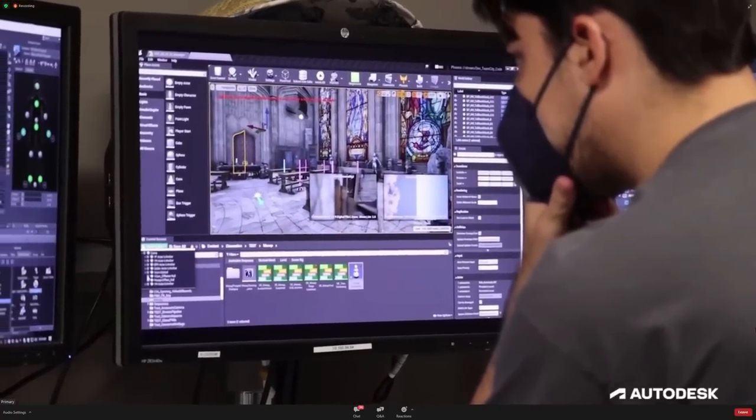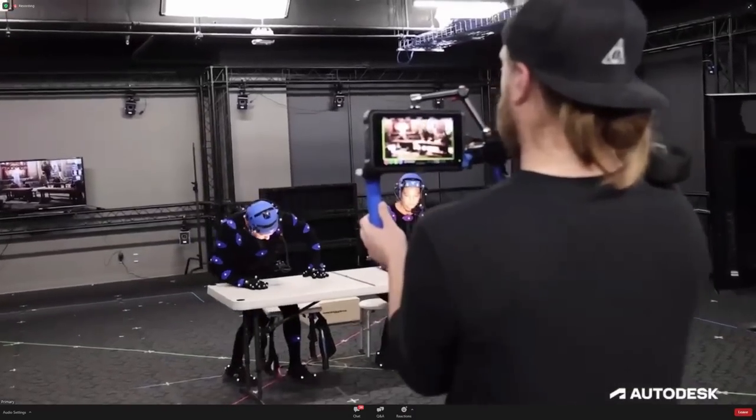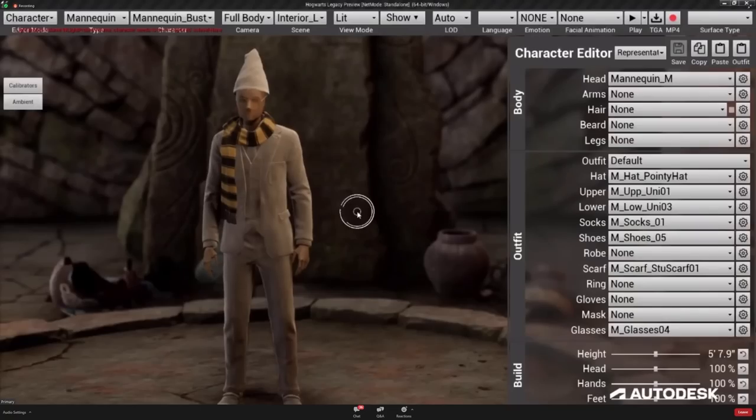Today we got a deeper look into the development of Hogwarts Legacy in the form of an hour-long presentation. While this was definitely a very technical video intended for members of the industry and not the general public, they couldn't help but reveal a few new details.